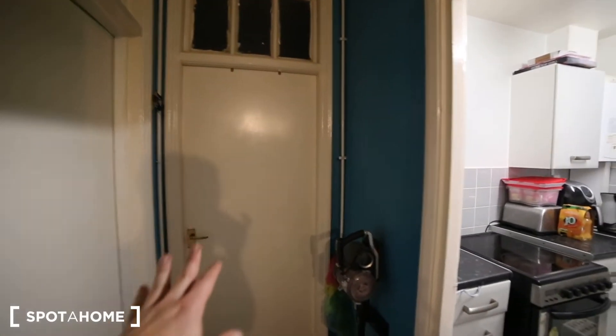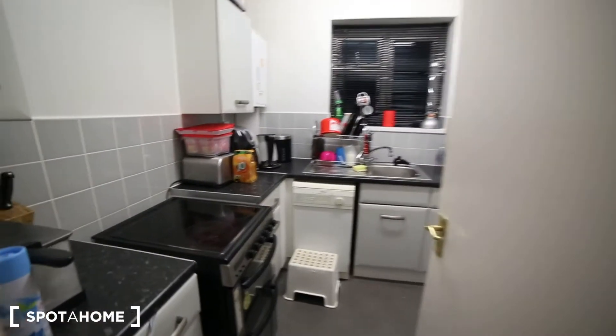Here we have the landlord's bedroom. Then bedroom number 3. And here is the kitchen.